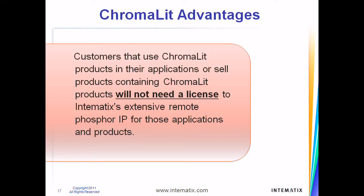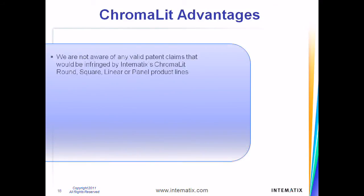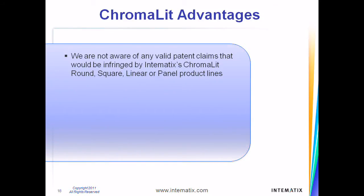Customers that use our Chromalit products in their applications or sell products containing Chromalit will not need a license to our extensive remote phosphor IP for those applications and products. Please note that this is only for remote phosphor IP incorporated in Chromalit and does not apply to other Intimatics intellectual property. We are not aware of any valid patent claims that would be infringed by Intimatics's Chromalit Round, Square, Linear, or Panel product lines.